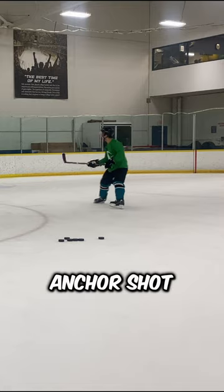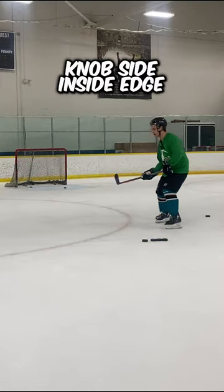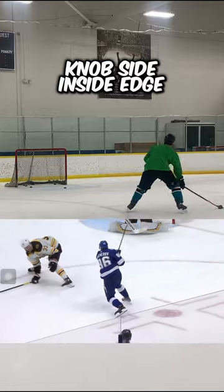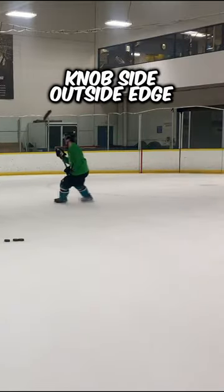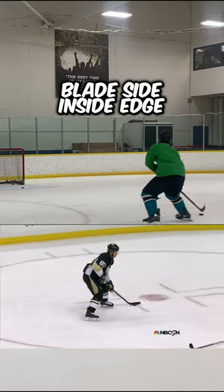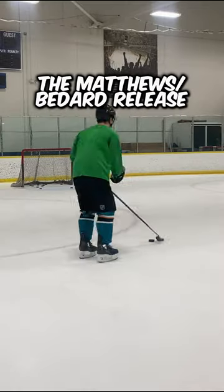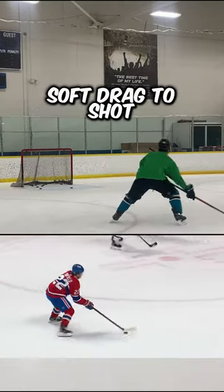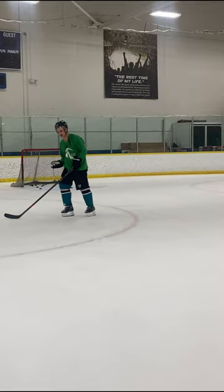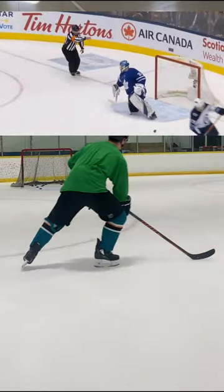After that, we have shooting off of all four of your edges: knob side inside edge, which looks like this; knob side outside edge, which looks like this; blade side inside edge, which looks like this; blade side outside edge, which looks like this. Then there's the Matthews slash Bedard release, the soft drag shot, and one more shot type that goes from backhand to forehand at the same time that you shoot, like this.